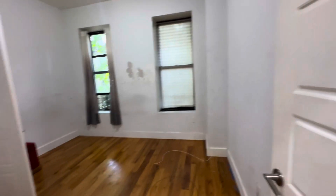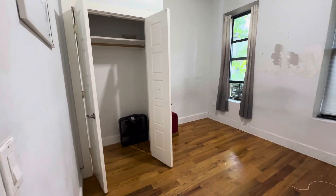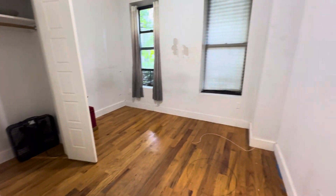This is the room that's in the back. Nice big closet here, decent sized room.